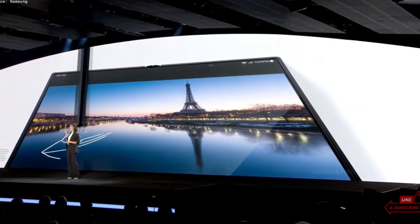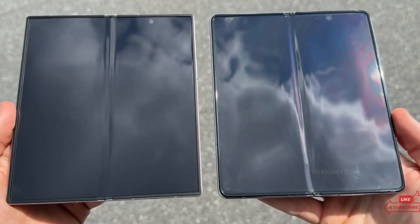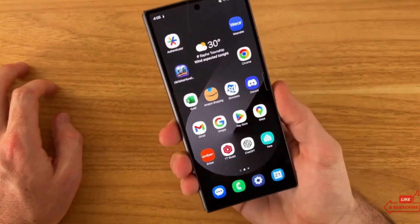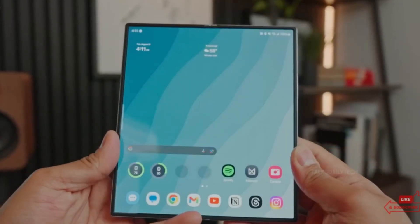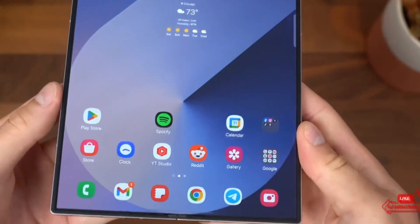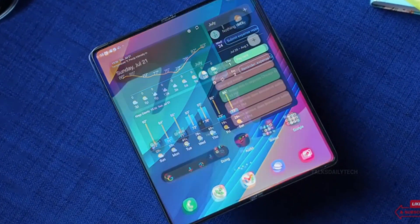Rumor five: a reveal at Samsung Galaxy Unpacked? According to ET News, Samsung might unveil the Galaxy G Fold at its next Galaxy Unpacked event, expected in mid-to-late 2025 — potentially debuted alongside the Galaxy Z Fold 7 and Z Flip 7. However, conflicting reports suggest the tri-fold may not arrive until later in the year. With official details scarce and leaks pointing in different directions, it's tough to predict exactly when Samsung will lift the curtain. Whenever it launches, it's going to shake up the foldable phone market in a massive way.